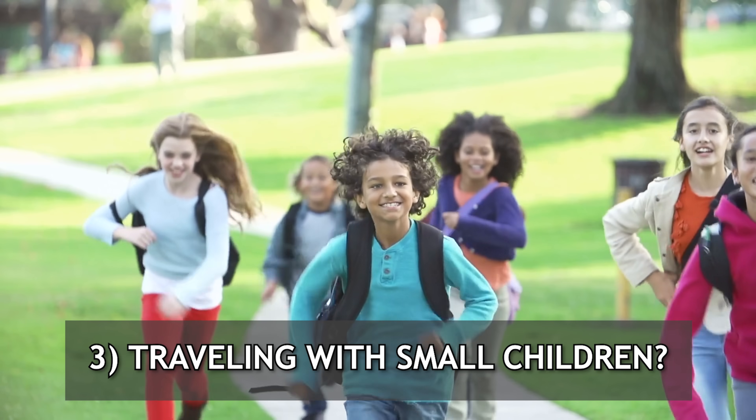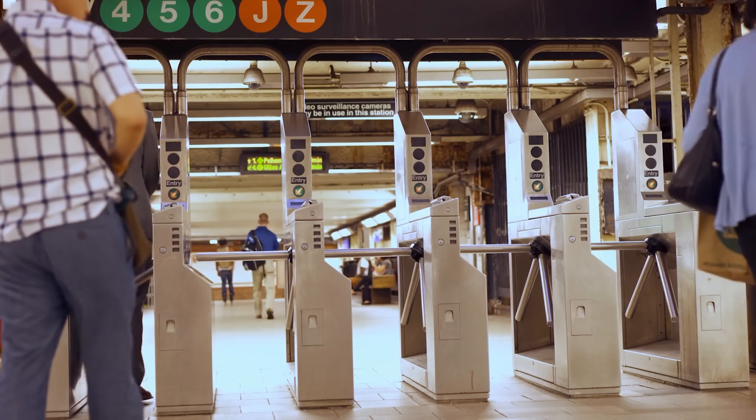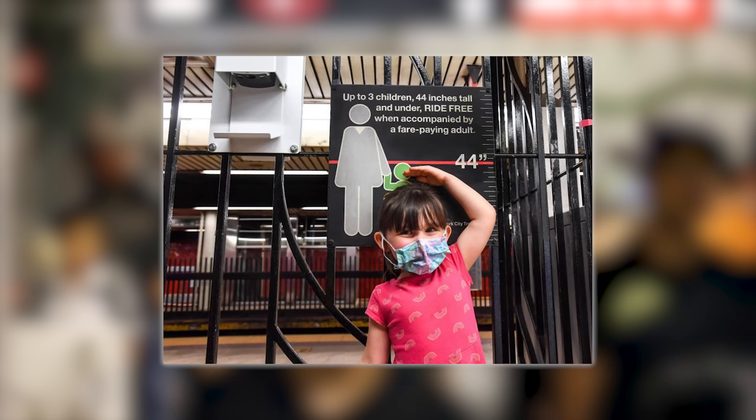If you have small children, kids 44 inches or under ride for free. I didn't even realize this until I researched this video. I once saw a mom encourage her little daughter to run under the turnstile and I thought, what are they teaching these kids today? Now I realize it's because she rides free.